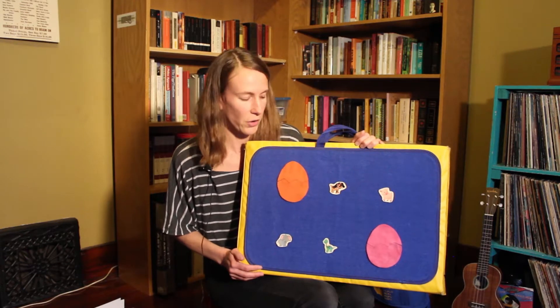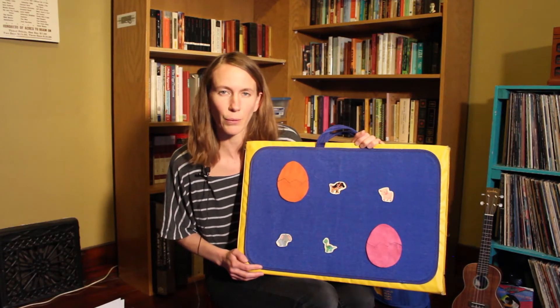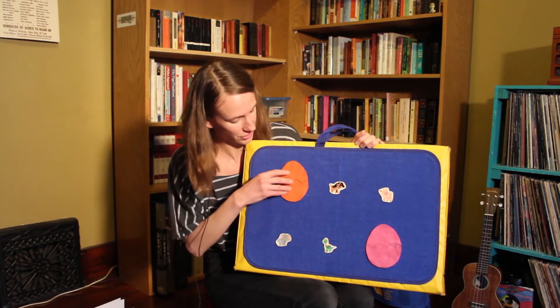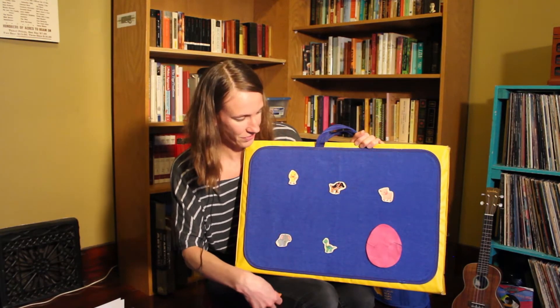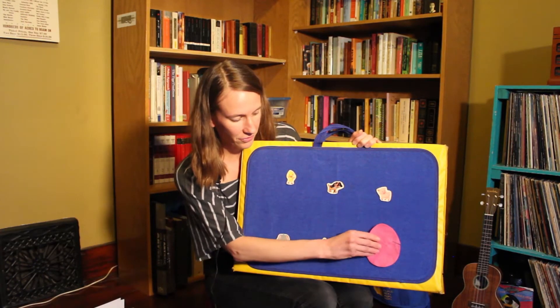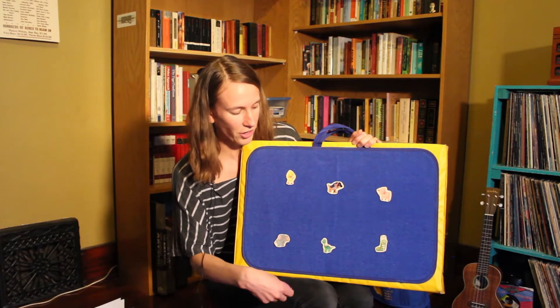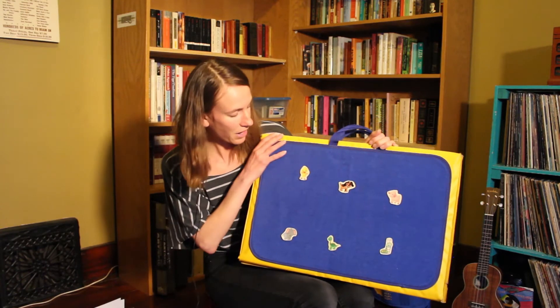Baby Duck, Baby Duck, are you in the... pink or orange? I think I'm going to go with orange. There's Baby Duck! He was hiding behind the orange egg. Let's see who's behind the pink egg. Oh, we have a caterpillar. Look at that. Say bye, Baby Duck. Bye.